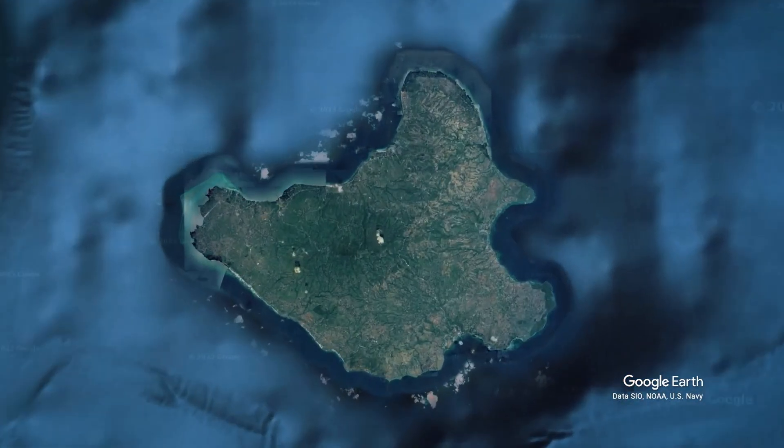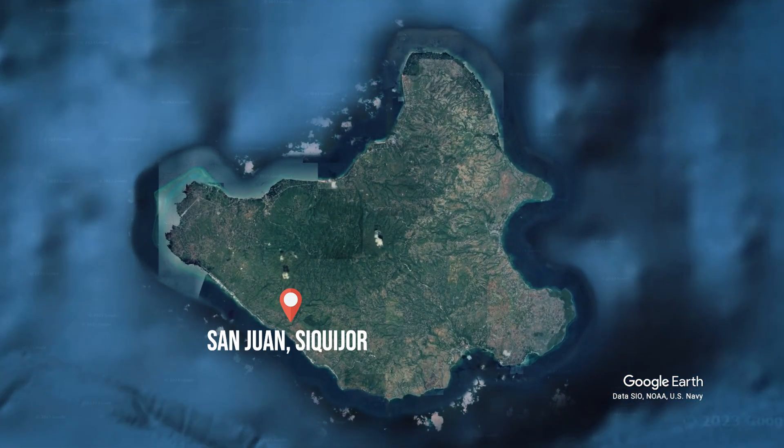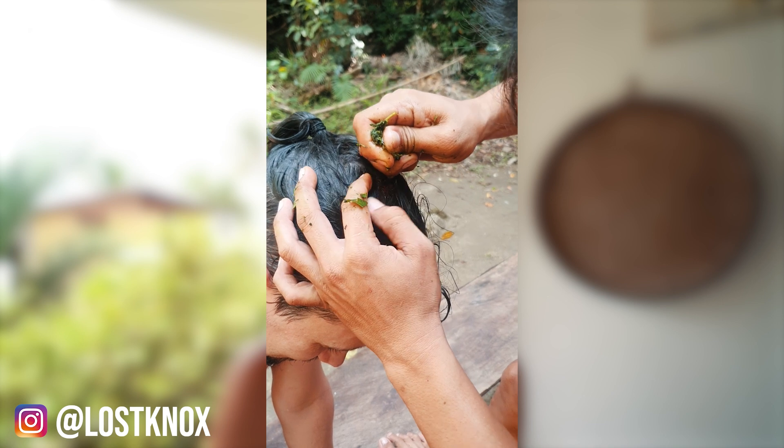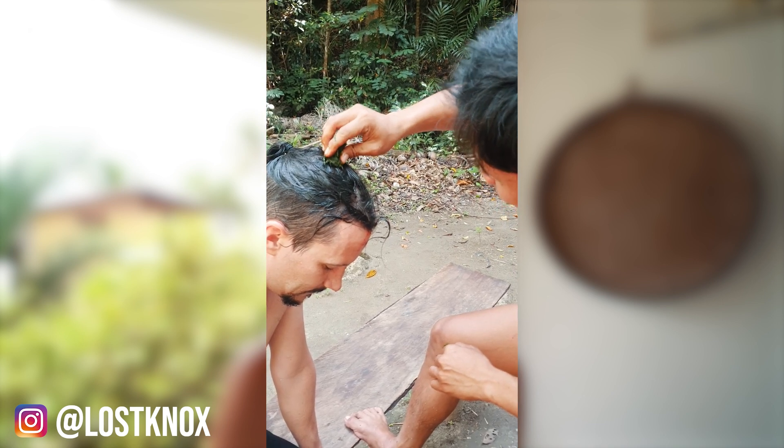Good morning everybody and welcome to Siquijor Island here in the Philippines. We've actually been here about five days already and not been able to do much because unfortunately Andrew split his head open in a cave — he smacked his head on the top of it. He's got some herbal medicine called Haganoi. Go check out Instagram if you want to follow that story. It was pretty interesting but we're here now, ready to explore. We've got quite a bit to do today and the weather's brightening up a little bit.